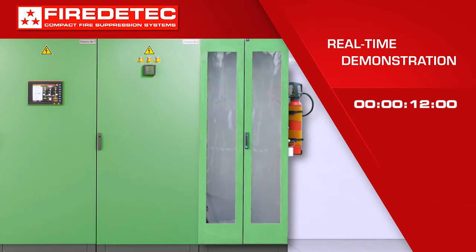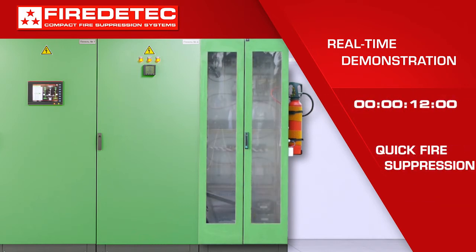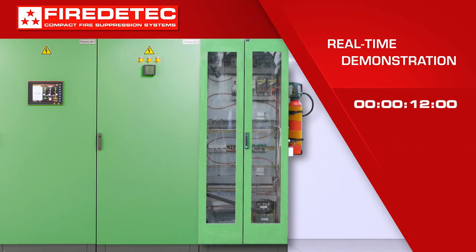The fire is out only 12 seconds after it started. Damage is minimal — an electrician can quickly replace the damaged components and put the equipment back in service.